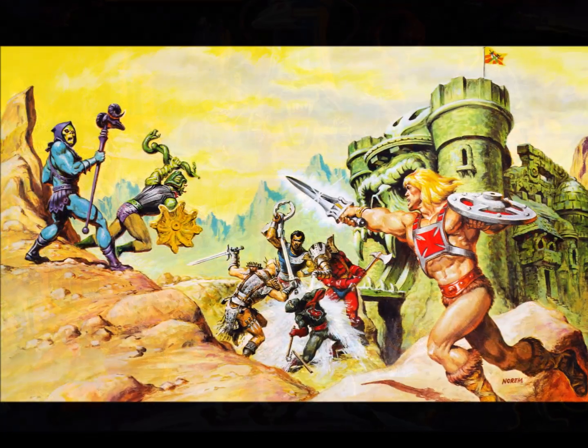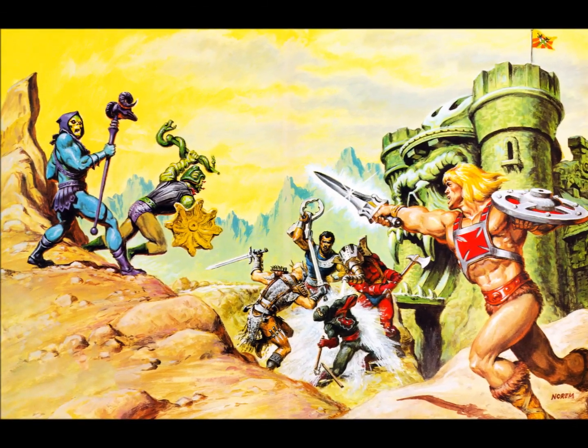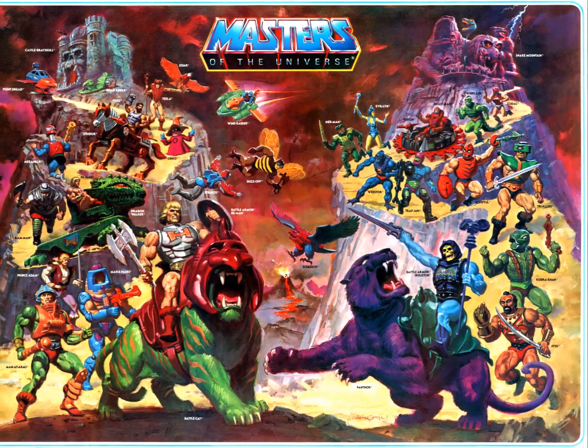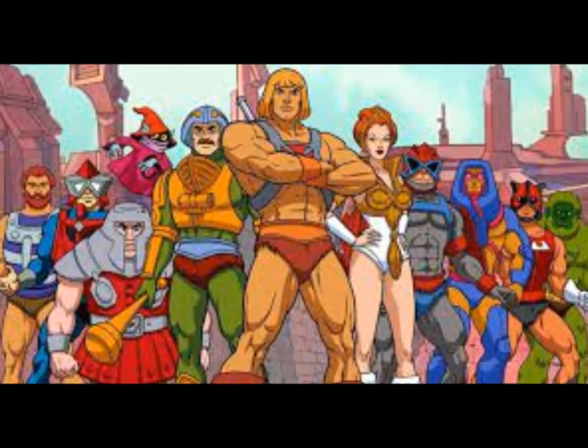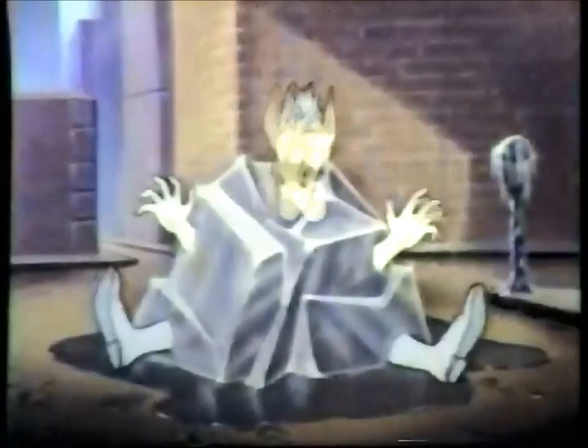Mattel's Masters of the Universe classic toy line had been embraced by kids for its exotic environments, larger-than-life characters, and exciting vehicles. In a sense, Mattel was eating Kenner's lunch and popping the bag using their exact same formula, but to greater effect. The fact that the syndicated show acted as a half-hour commercial for the line didn't help — free advertising at a time when Saturday morning commercial spots were at a premium. Kenner needed something, and fast.